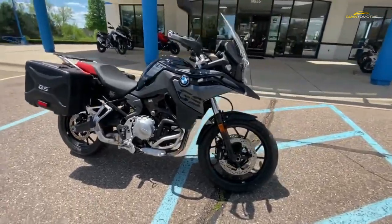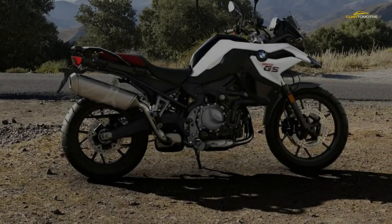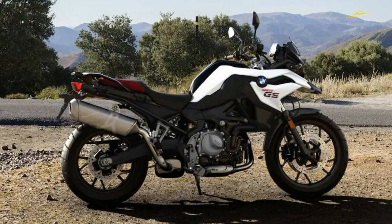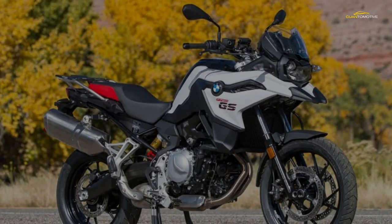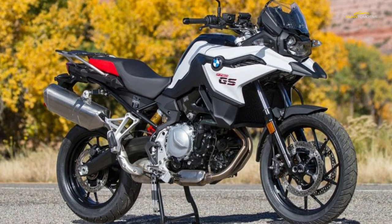The Brembo twin-piston calipers are the same as fitted to the F850 GS, but they seem to work better on the F750 with more immediate bite. Maybe it's because on the bigger GS the extra fork travel soaks up some valuable microseconds of stopping, or maybe BMW has fitted different pads. Whatever the reason, the F750 GS brakes with more confidence and precision than the bigger bike.